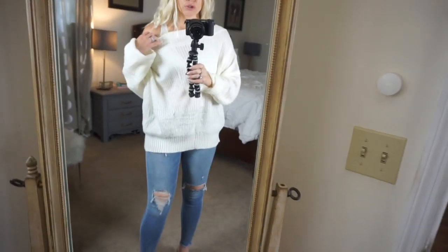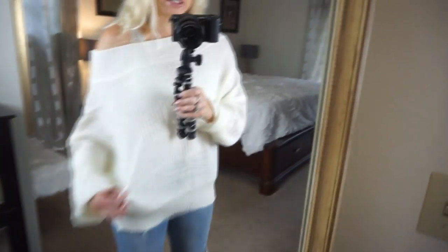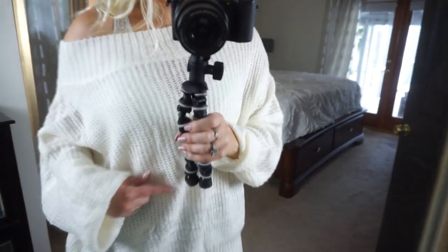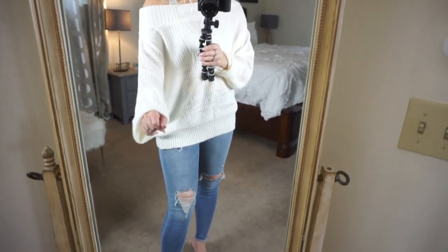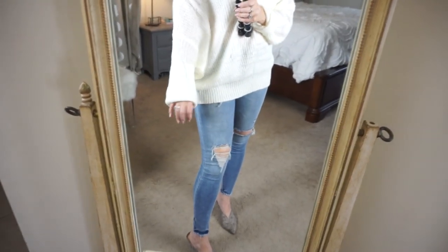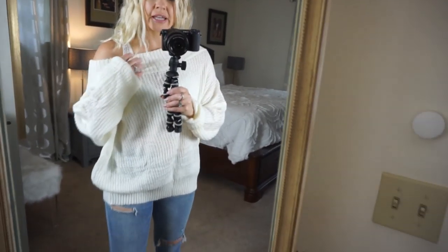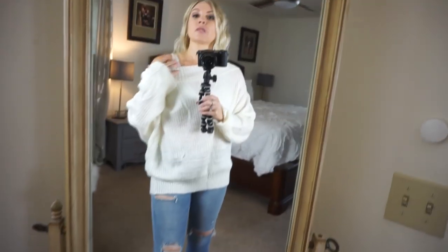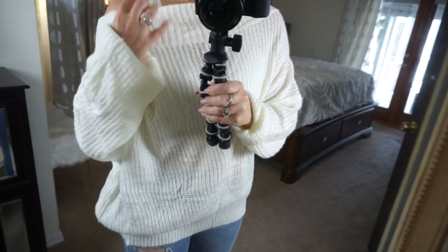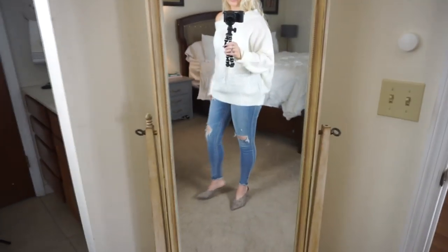The white off-the-shoulder sweater I'm a little bit more iffy about. This one is definitely super see-through — you can see faintly my stomach skin through there, and the sleeves are really long on this one too. You could wear like an actual little tank top underneath this and just have the spaghetti strap of a tank top. This bralette is actually white, and this is definitely more of a yellowy white. It goes to where it covers your butt, but I'm on the fence about this one.